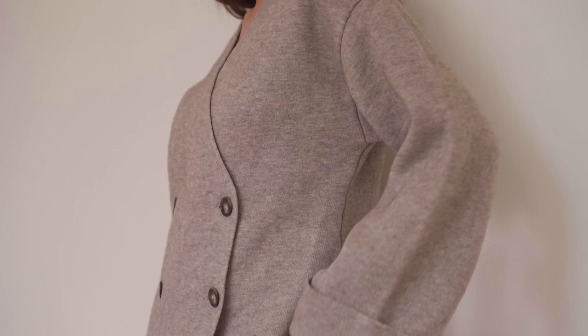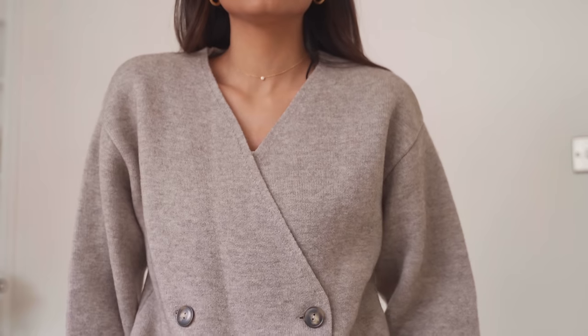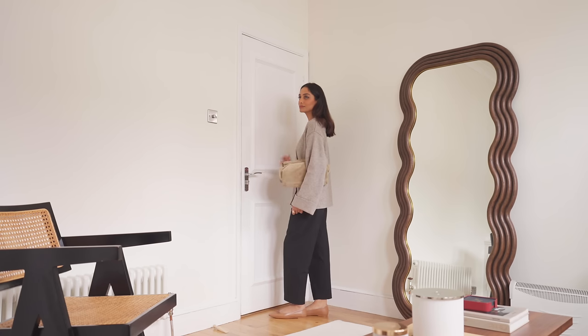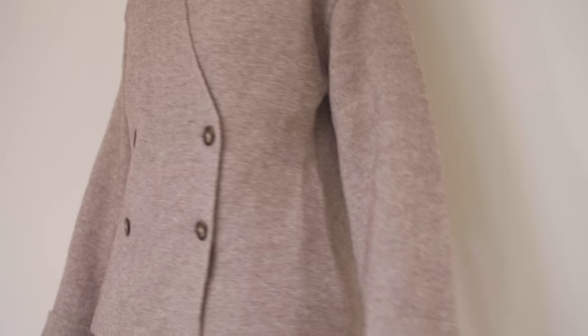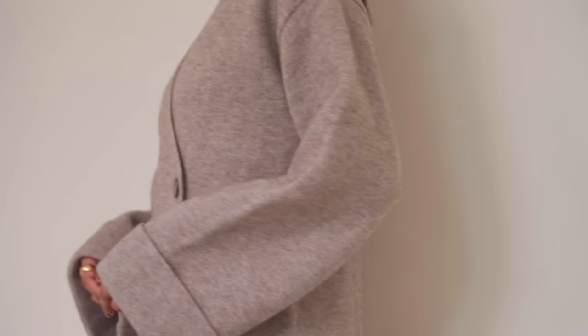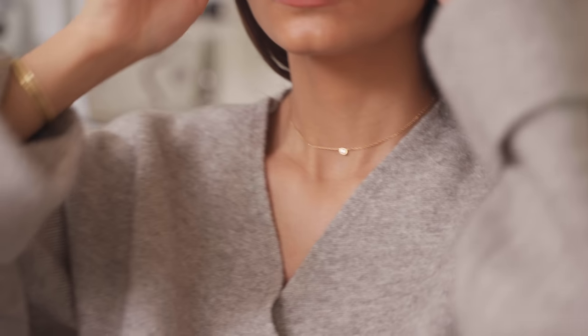The finishing details on this are beautiful — I feel like it really helps make the piece feel more premium. The buttons are really well finished and I also really love the fold-up cuff detail on the sleeve. It's those kind of finishing touches that make an outfit feel way more polished and premium.